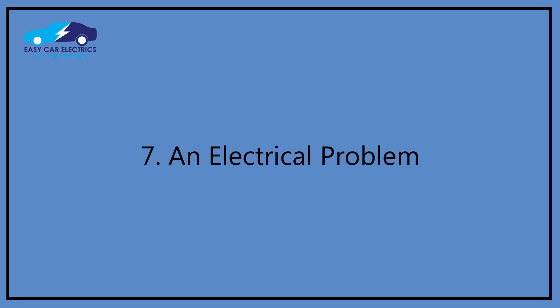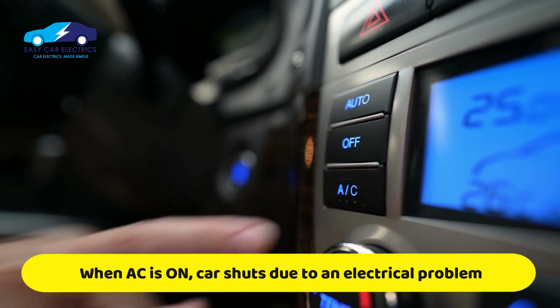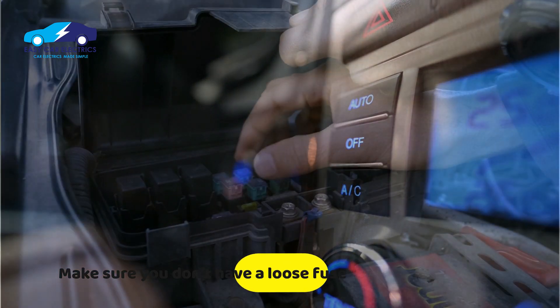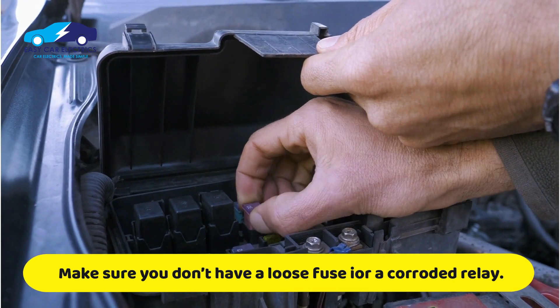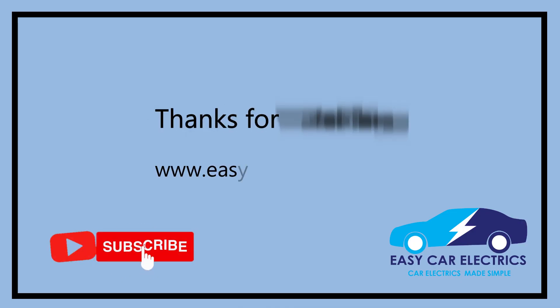Reason 7: An electrical problem. An electrical problem is the most common reason a car shuts off when AC is turned on. Often the vehicle surges due to electrical issues. Make sure you don't have a loose fuse or corroded relay in the fuse box. Thanks for watching.